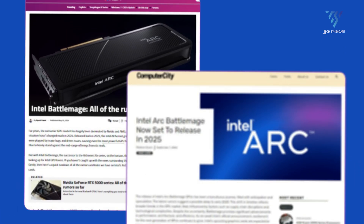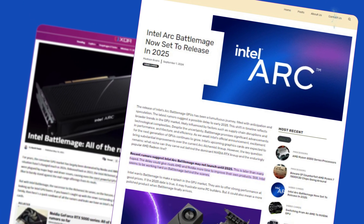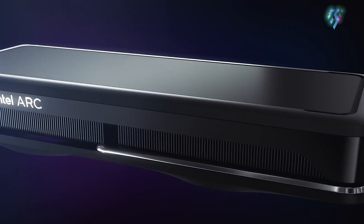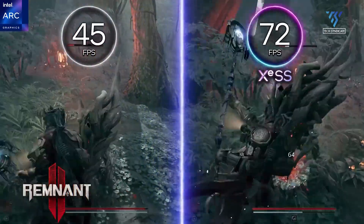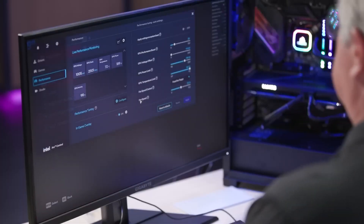Now, rumors are circulating about a new GPU lineup from Intel named BattleMage. Intel has been dropping interesting hints about BattleMage over the past year. In this video, we will go through the rumored specs, pricing, and release dates of this upcoming GPU.